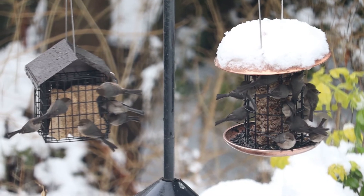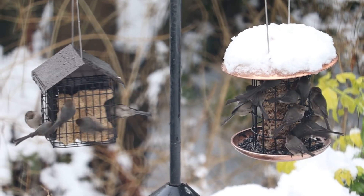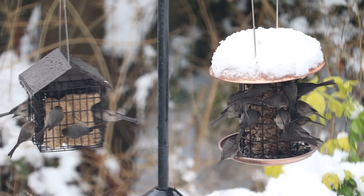Bush tits. You never see one bush tit — you always see a group of bush tits, and they just flow everywhere in a big group.